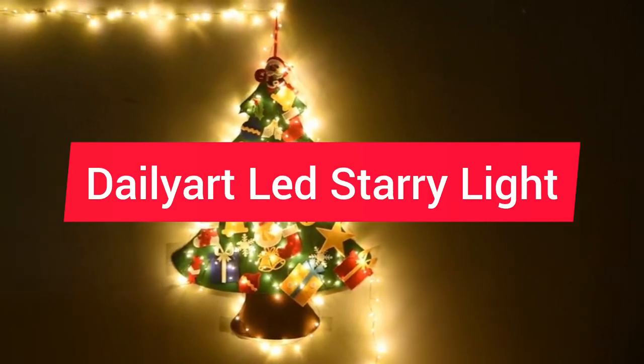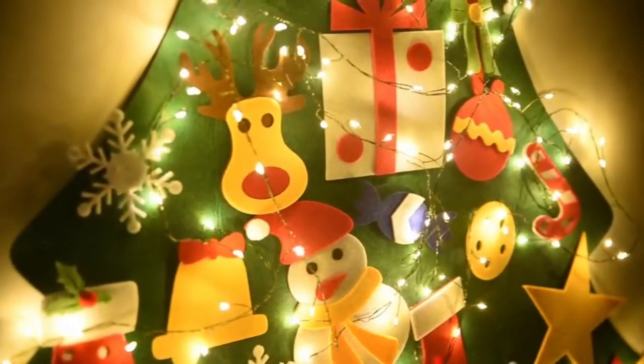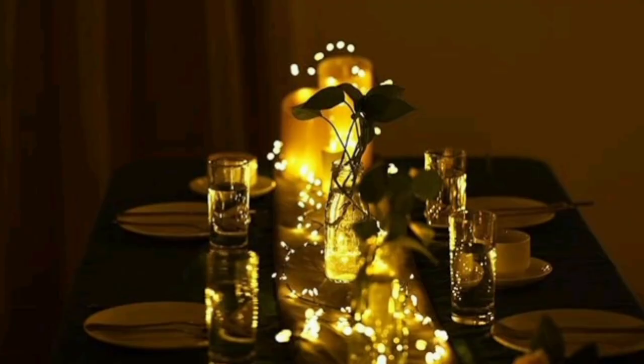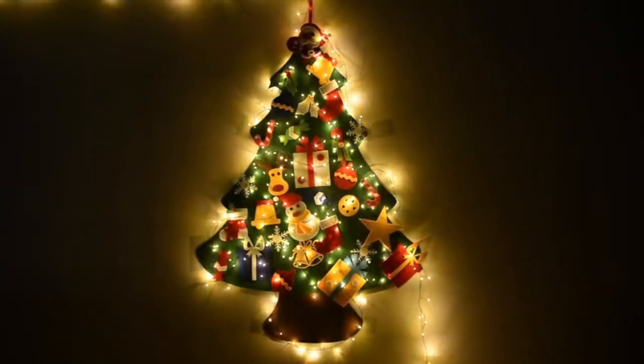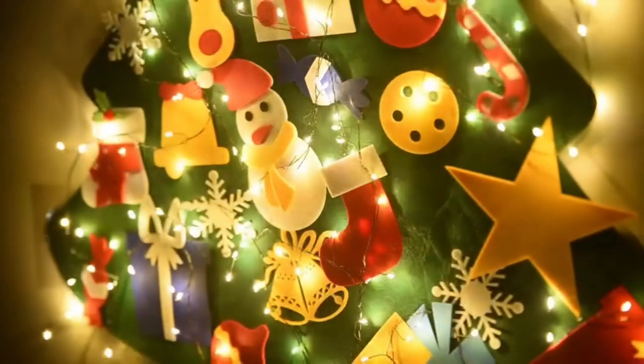Number 1: DailyArt Battery Operated Waterproof LED Christmas Garland Light. Design and build: The garland is well constructed and feels durable. The lights are bright and the waterproof feature is a huge plus for outdoor decorations.